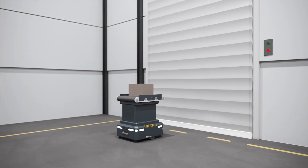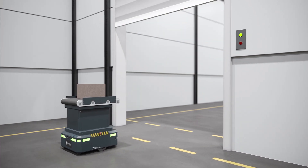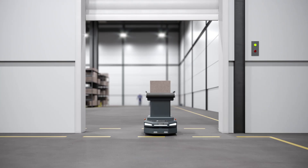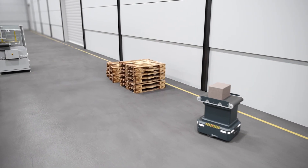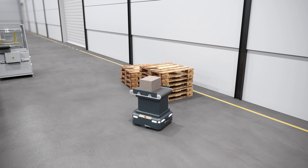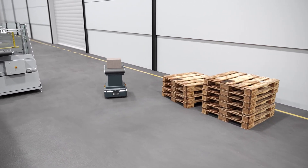Communication with other devices through a wireless network is available. For instance, robots can automatically open doors on their way, and they can use the elevator when navigation across multiple floors is needed. Since the movement is totally autonomous, the robot can easily update its route and navigate around any obstacle.